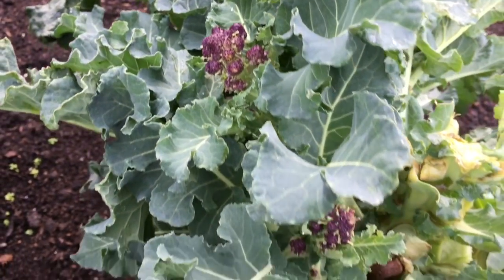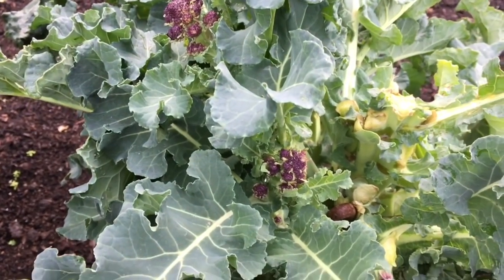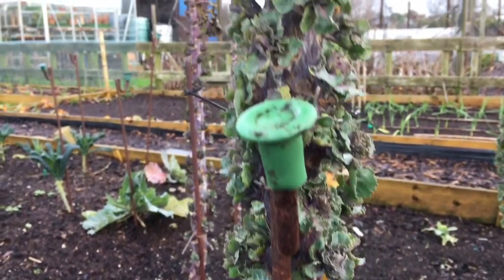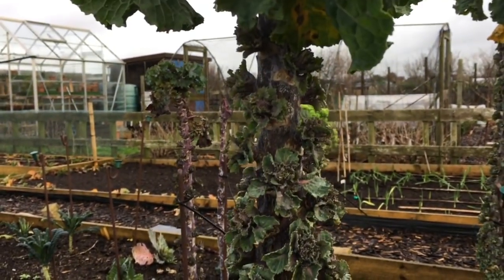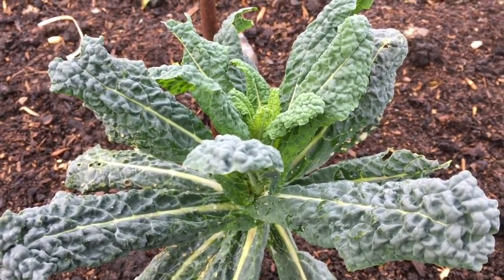Purple sprouting broccoli - I've just picked this plant so there's not much left, but I think I'll do another pick closer to Christmas day. We might not have that many sprouts but we've got dozens of these collette stalks and yeah, they're really lovely. Cavolo Nero is a bit of a disappointment but we'll get some of that.